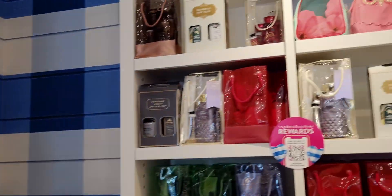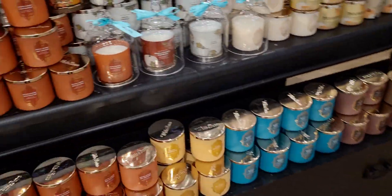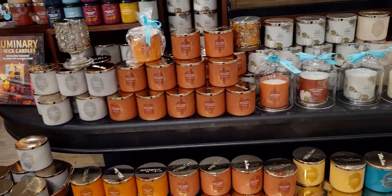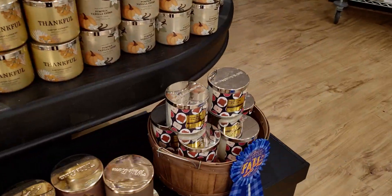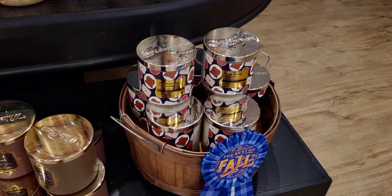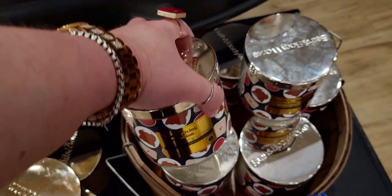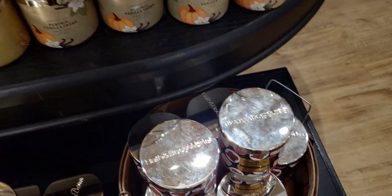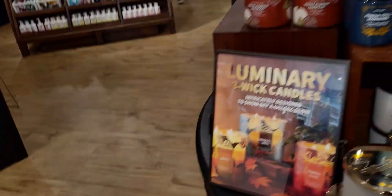Now let's look at the gift bags and some more candles. No candle sale happening today, but here are some more fall candles. There's the Thanksgiving Celebration — I already have this one. It's a very interesting conversation piece. I really like it. I have yet to burn it yet, but I'll burn it and probably review it for you guys.